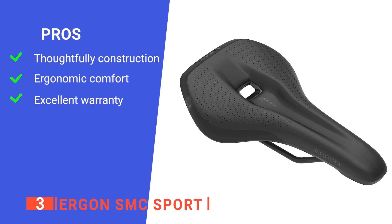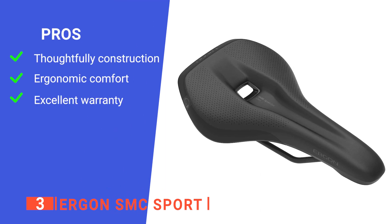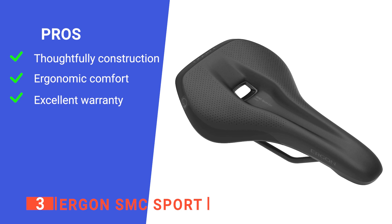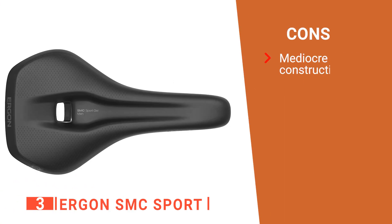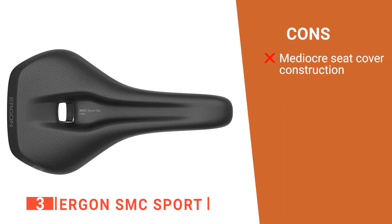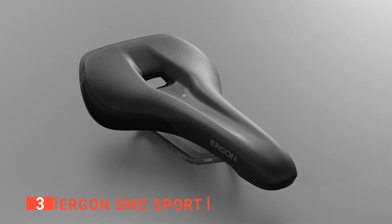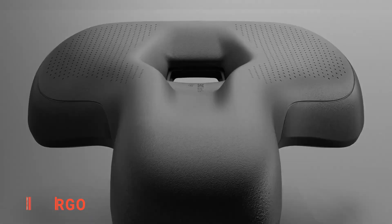Its pros are: the ergonomic design removes pressure while riding, the gel pads are strategically positioned in areas where your sit bones come in contact with the saddle to provide outstanding comfort, and it comes with a 2-year warranty for your peace of mind. However, I found that the seat covering is not the most durable. The Ergon SMC Sport is suitable for male mountain bikers who want a functional and comfortable saddle for long rides on different trails.